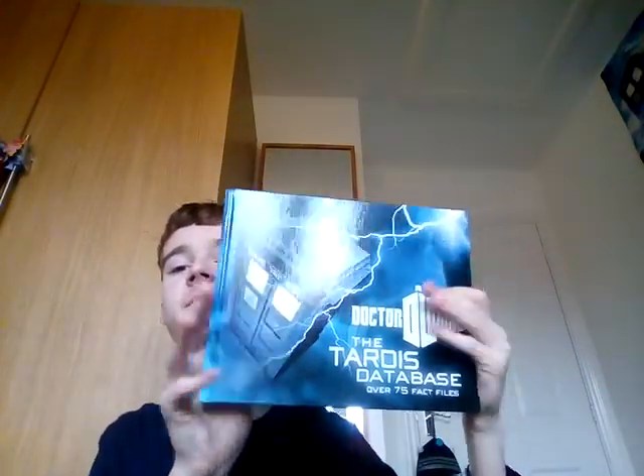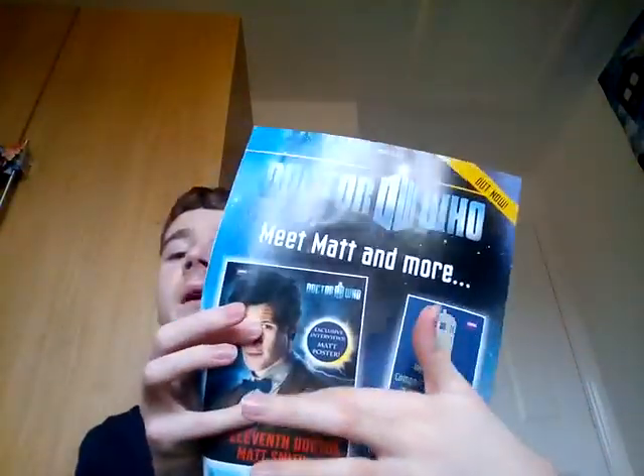He had the TARDIS Database — that's the back with the Daleks — and it's quite a long book which tells you raw facts and figures about characters. And then the adventure magazines — here's one, that's the back, with wonderful posters. It was just the 3D cover one. I do have this Matt Smith book by the way, I'll get to it in a second. And another one — Guinness World Records on the back.